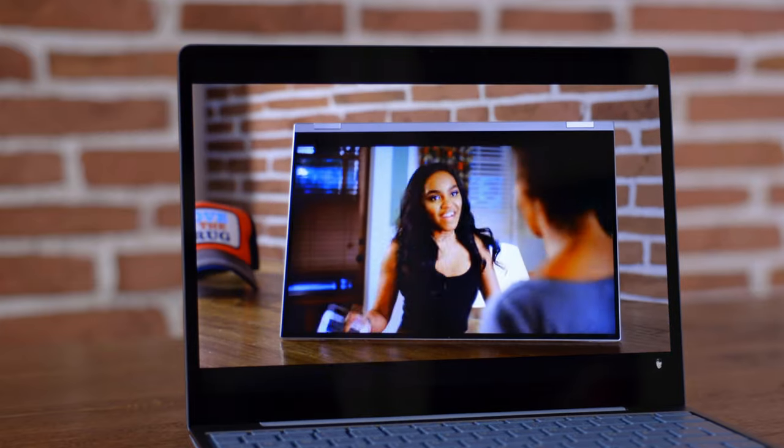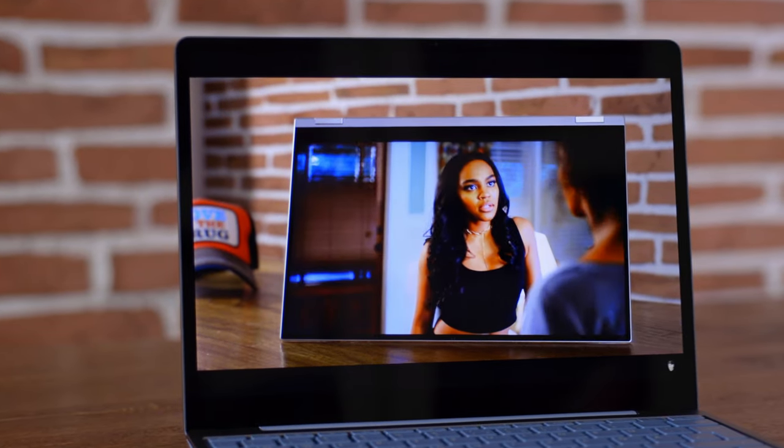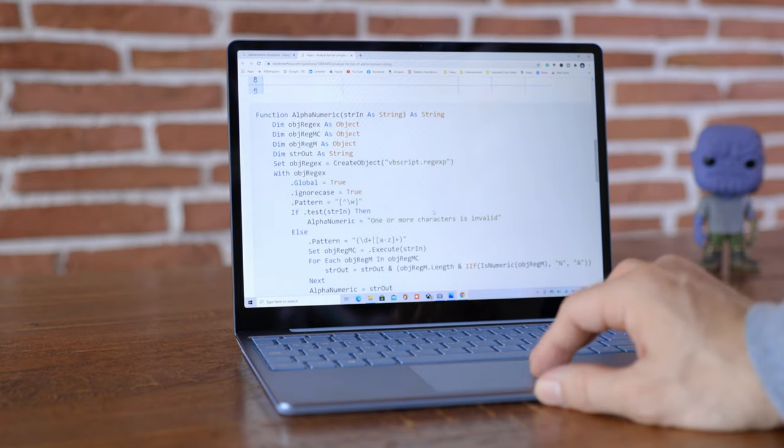Yeah, that is a fact. It is really good for productivity — that's what people say. I've seen some people saying they're dealing with alphanumeric characters, and that is a really awesome screen estate to deal with. On that note, let's have a look at the real-life usage.